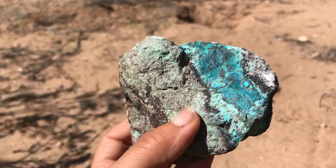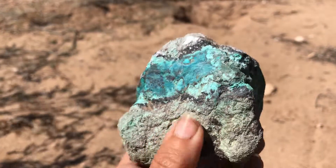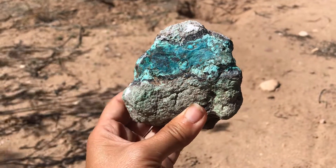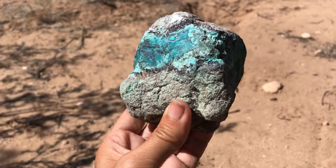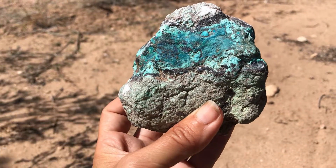I'll continue to do Featured Friday specimens so we can learn and check out some cool things from my collection. This is your feature for today — stay tuned for the next one here at Let's Go Geo. I'll see you guys on the next adventure.